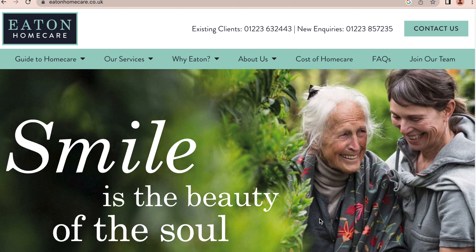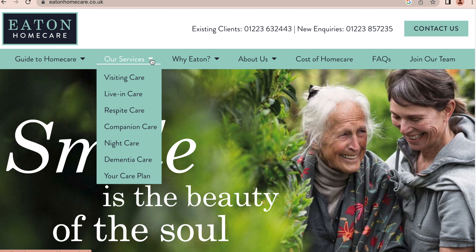So first of all, let's look at this one — I'm going to show you others, but let's start from here. This is Eton Home Care. Let's see their services: visiting care, living care, respite care, companion care, night care, dementia care. So if you have interest in working in any of these care types, you can go ahead and check out the opportunities they have right here. I'm going to show you the jobs they have right now and how to apply for them.